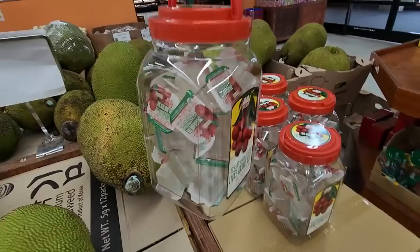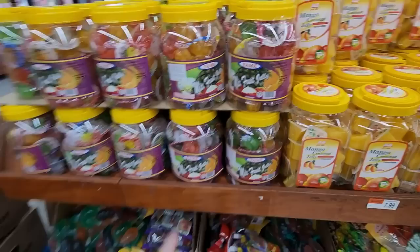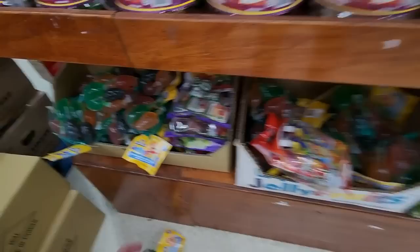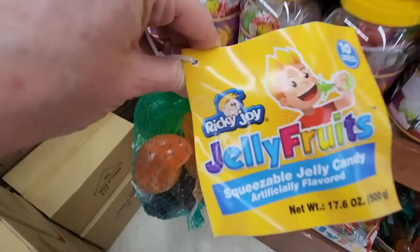We have a lychee coconut jelly — that's heavy. And over here we have mixed fruit jellies. They come in these little containers, almost looks like jello. And we have mango coconut jelly. These are $7.99. Jelly fruits — squeezable jelly candy — they come in these little plastic squeezies. They're from Ricky Joey. Isn't that cool?